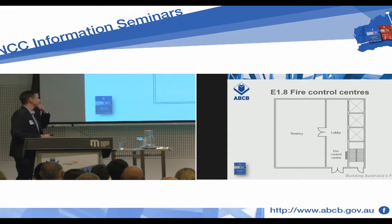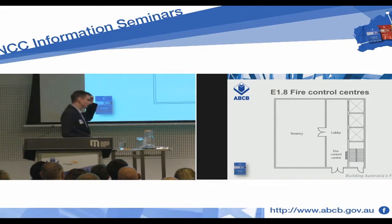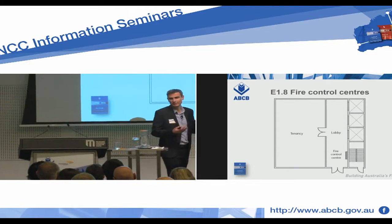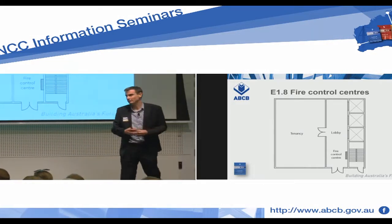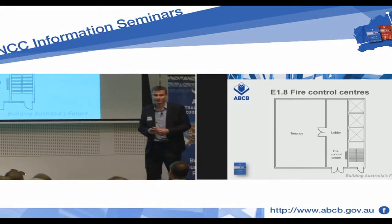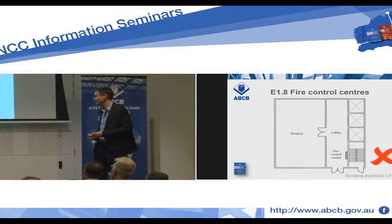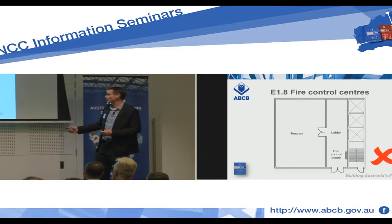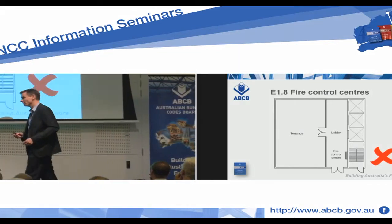Looking at this layout, let's practise a little bit of judgement application. Does this fire control centre, as proposed, meet the requirement that the area is purely for fire brigade operation? Any volunteers — would you accept this? No, I wouldn't accept that because it couldn't be said that the fire control centre is an area used only for brigade operations. There's plenty of occupant movement because that lobby is so narrow — hard to get through it.